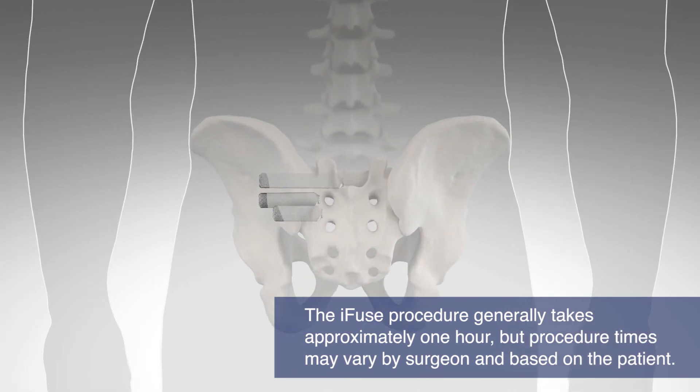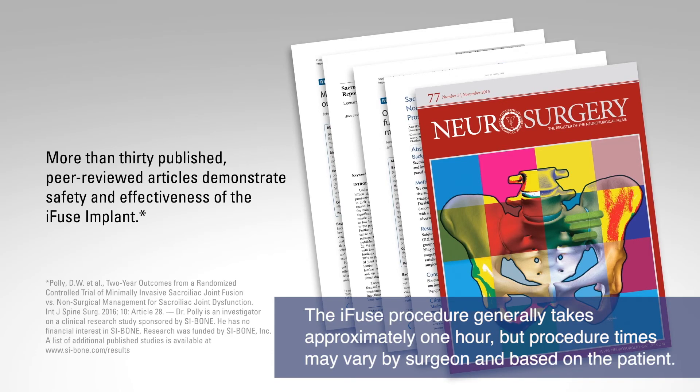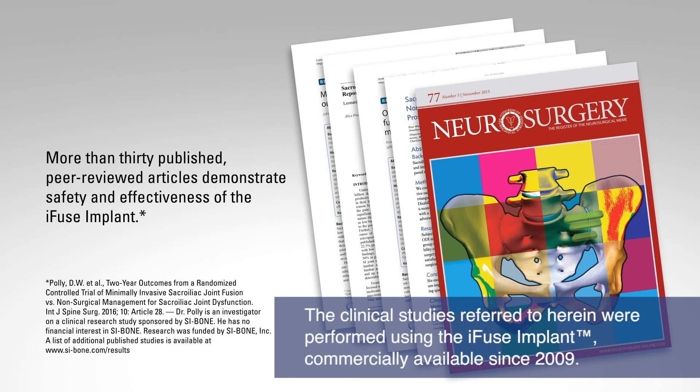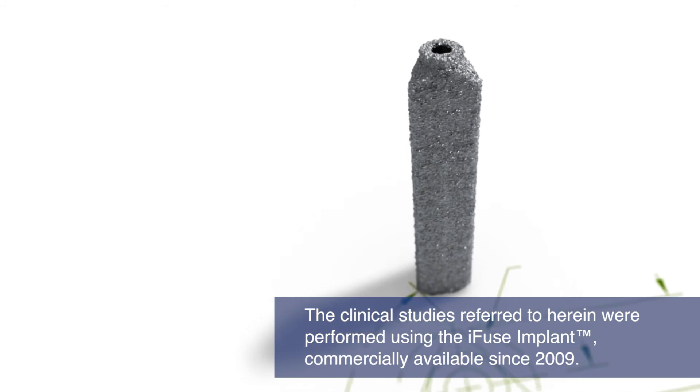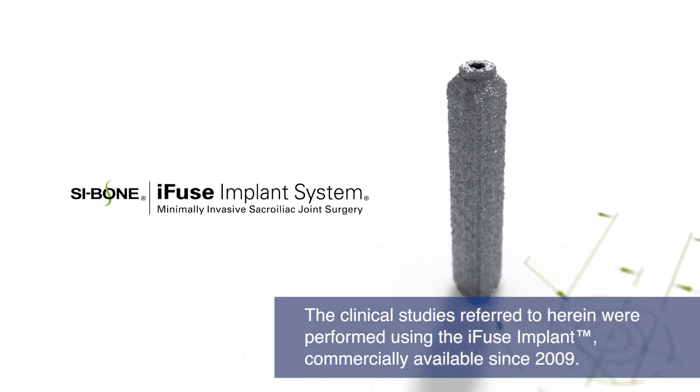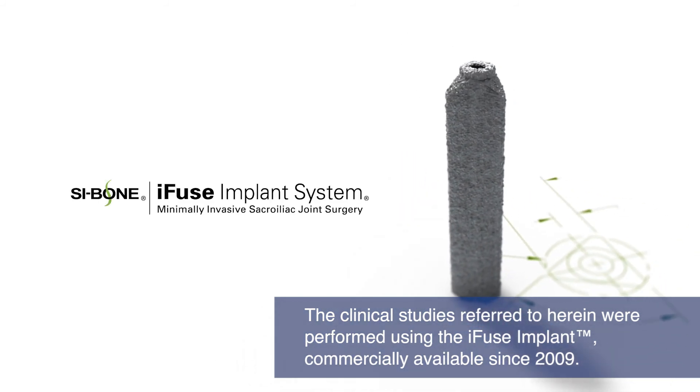The procedure takes approximately an hour. More than 30 published, peer-reviewed articles demonstrate the safety and effectiveness of the iFuse implant system. iFuse is the only SI joint fusion system with clinical studies demonstrating that treatment improved pain, pain function, and quality of life.